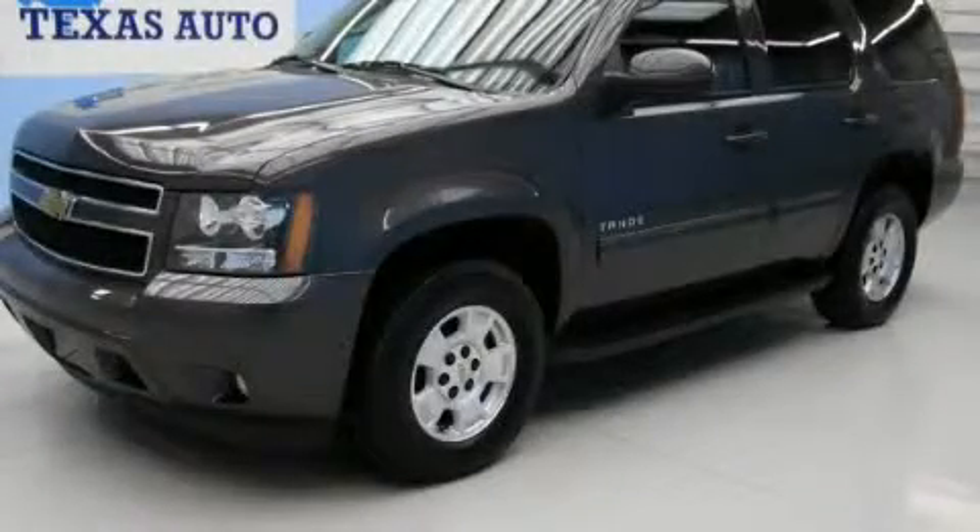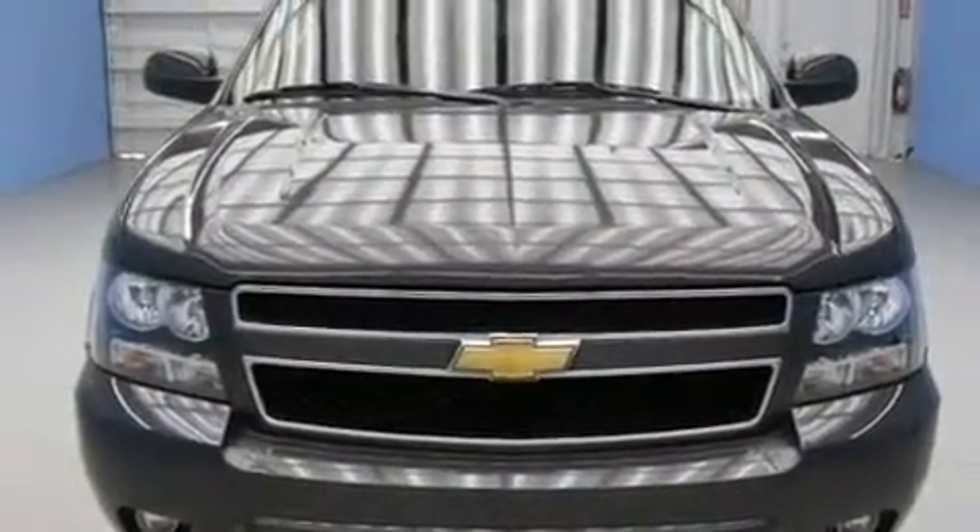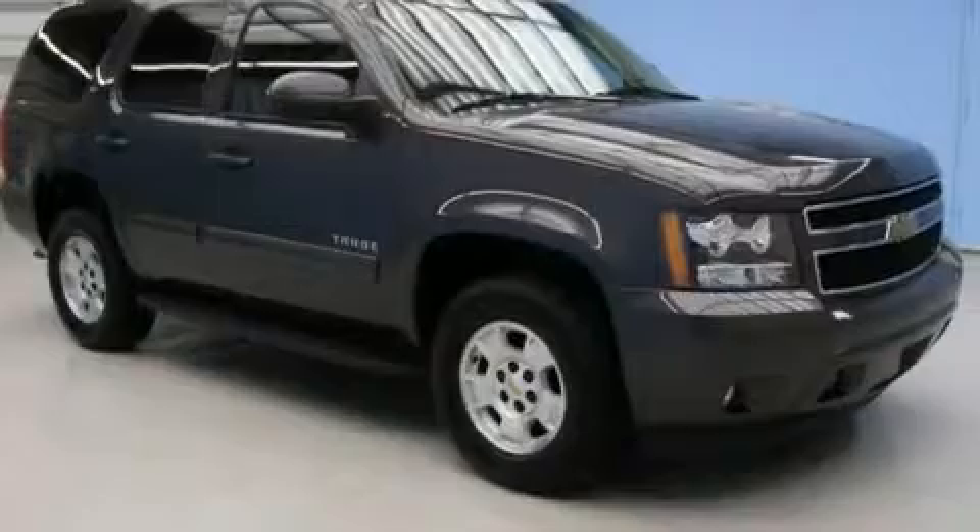This is a 2010 Chevrolet Tahoe, a vehicle with safety, comfort, and space. It has a 5.3-liter, eight-cylinder engine and an automatic transmission.